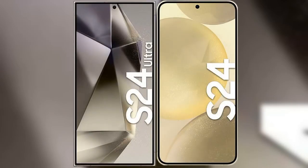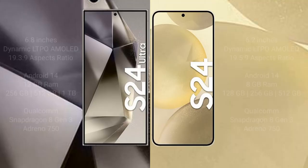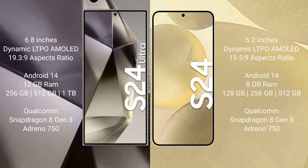I will compare the new Samsung Galaxy S24 Ultra with Samsung Galaxy S24. Samsung Galaxy S24 Ultra comes with a 6.8-inch Dynamic LTPO AMOLED display. Samsung Galaxy S24 comes with a 6.2-inch Dynamic LTPO AMOLED display.